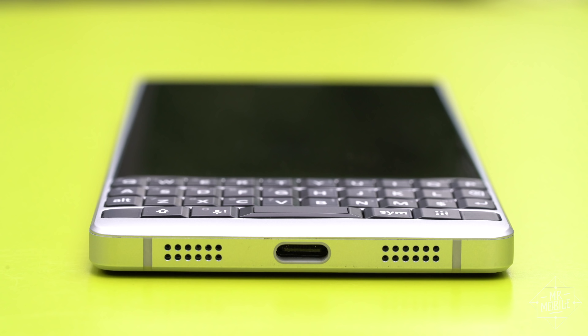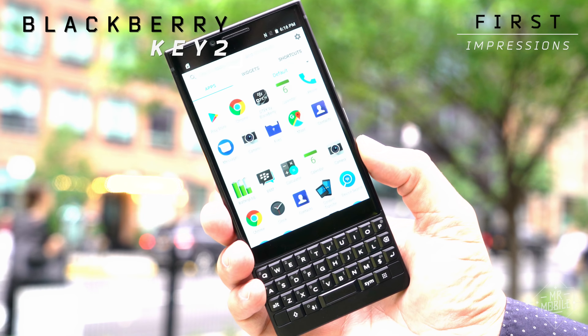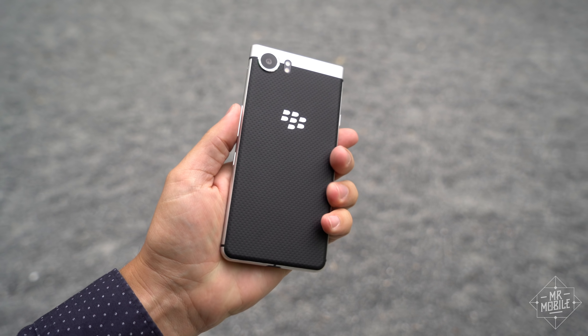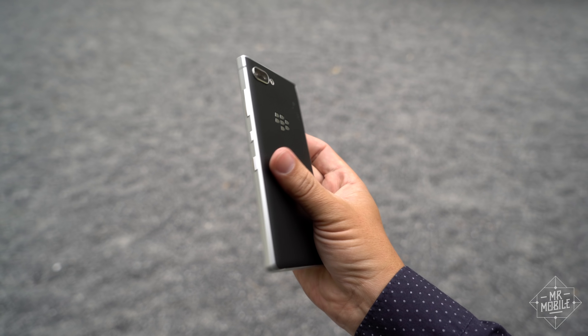This is your first look at the BlackBerry Key Two, brought to you by Internext. Confession time, folks — I love my Key One, but everything about the Key Two feels and looks better.